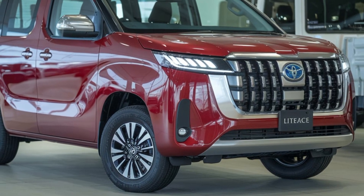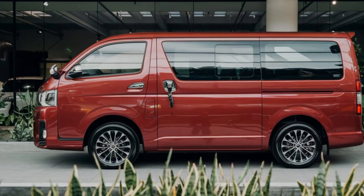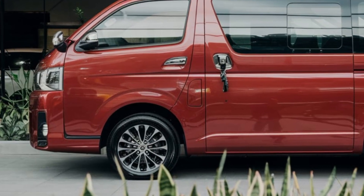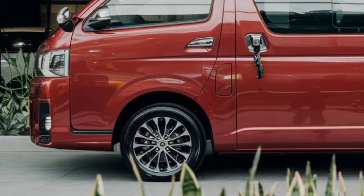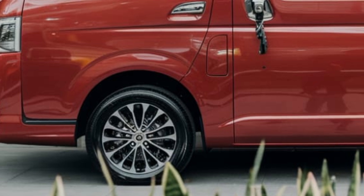Pricing for the 2025 Toyota LiteAce starts at around $20,000 for the base model, $25,000 for the mid-range trim, and $30,000 for the top-of-the-line variant. Other notable features include available 16-inch alloy wheels, adaptive suspension, performance-tuned exhaust system, and a premium sound system.